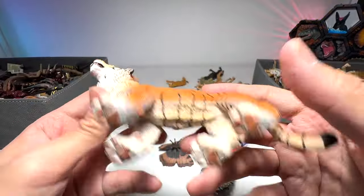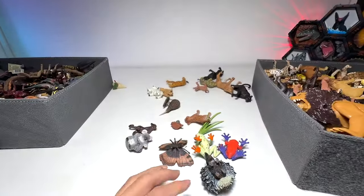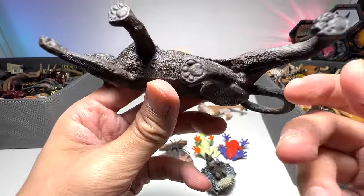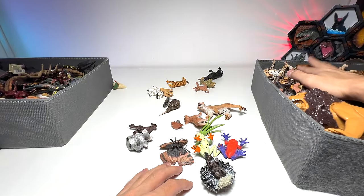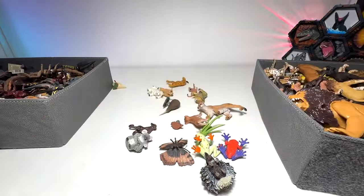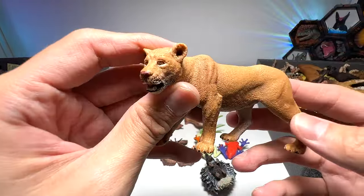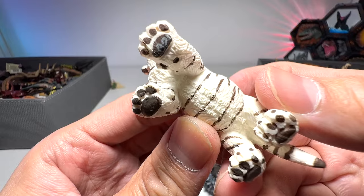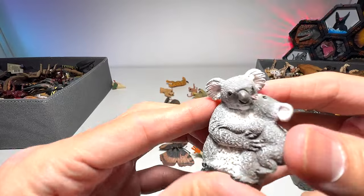A Bengal tiger from Safari LTD. A serval. Black panther — this one is a good one, an African leopard. So anything that is a big cat and is black is known as a black panther — they could be jaguars or they could be leopards. Super adorable white tiger cub. Black panther cub — voila.